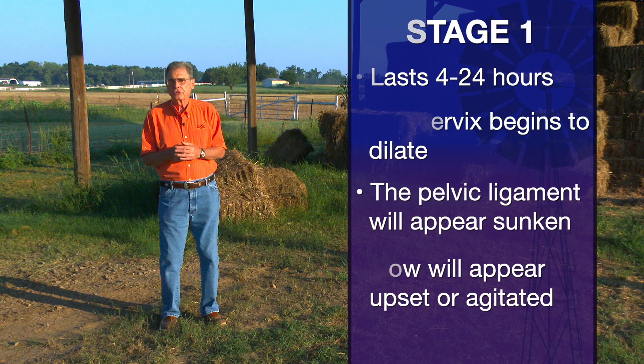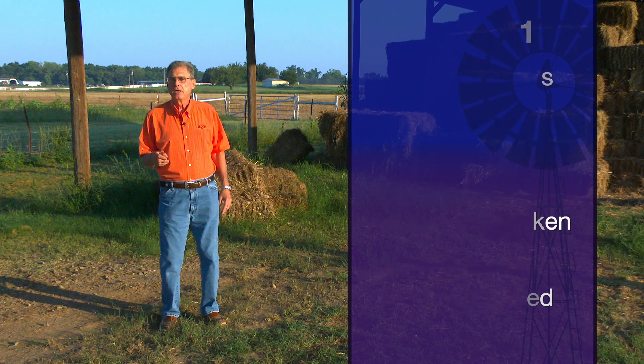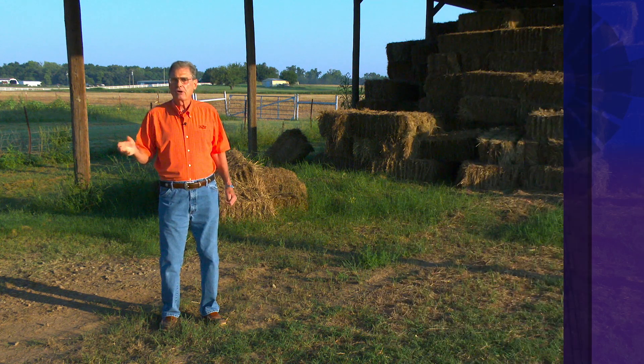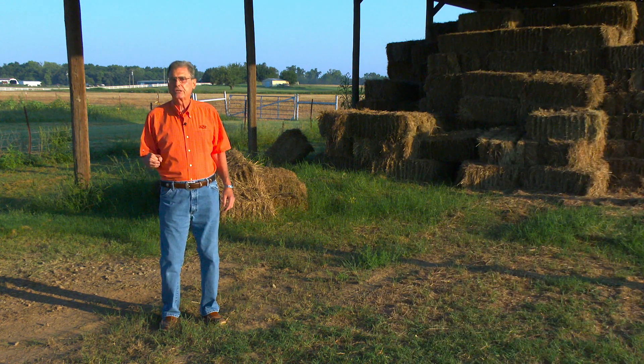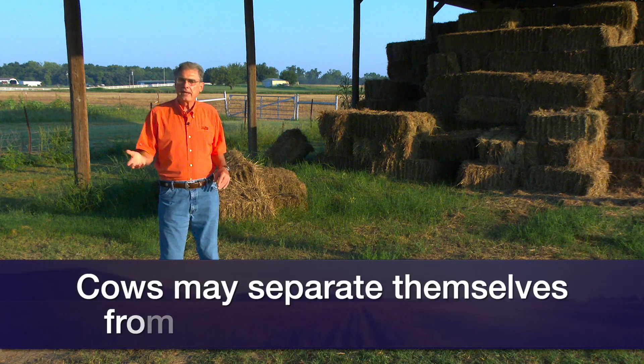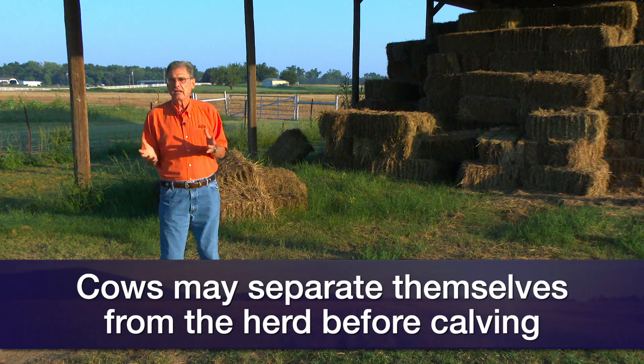The other things that happen in Stage 1 are the behavioral changes we sometimes see: the cow or heifer separates herself from the rest of the herd, perhaps kicks at her stomach, twitches her tail, acts uncomfortable, may lay down and get up, just acting a little bit abnormal. And again, that's all a part of Stage 1.